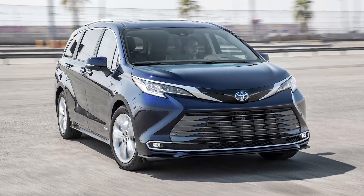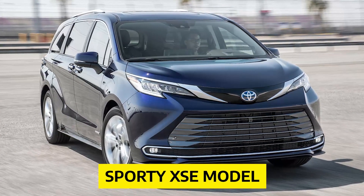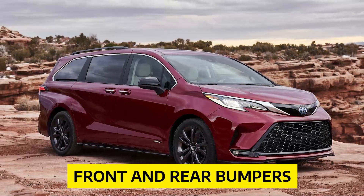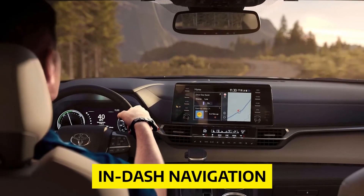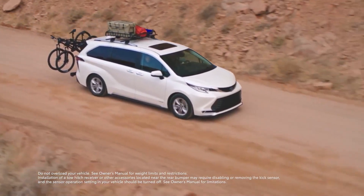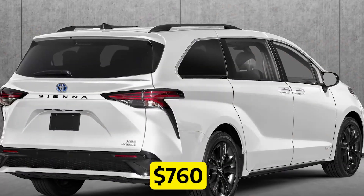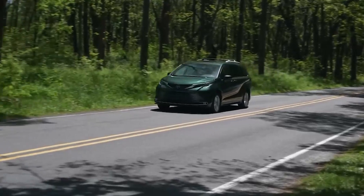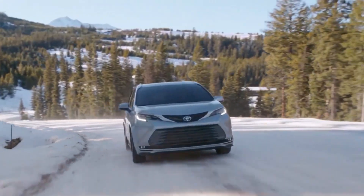If you want to add a bit of edge to your ride, the sporty XSE model is highly recommended. Equipped with 20-inch wheels, sport front seats, and more aggressive front and rear bumpers, it's sure to turn heads. It also includes in-dash navigation and second-row captain's chairs. While the XSE comes with front-wheel drive, upgrading to all-wheel drive is available for just $760 more.